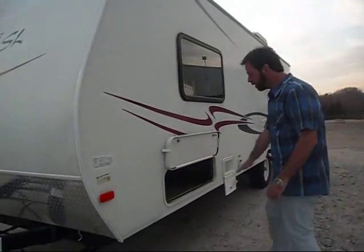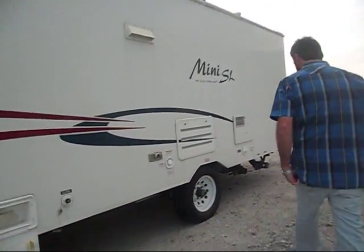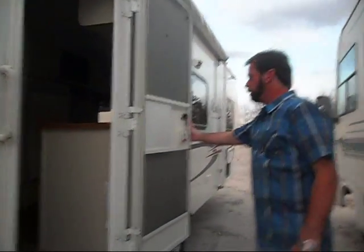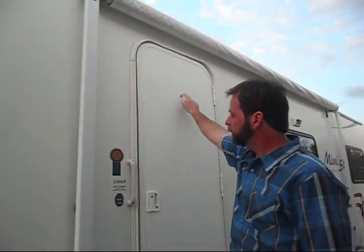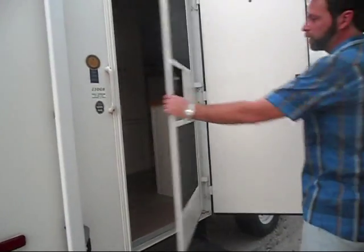There's a nice storage area here, as well as an outside shower and the waste gates for the gray water and solid waste. This is not an entry-level price point trailer. It has a radius door, a peephole — something you don't always see — as well as a screen.